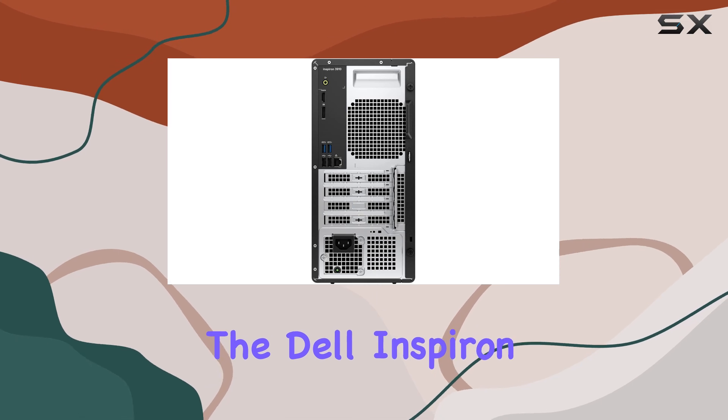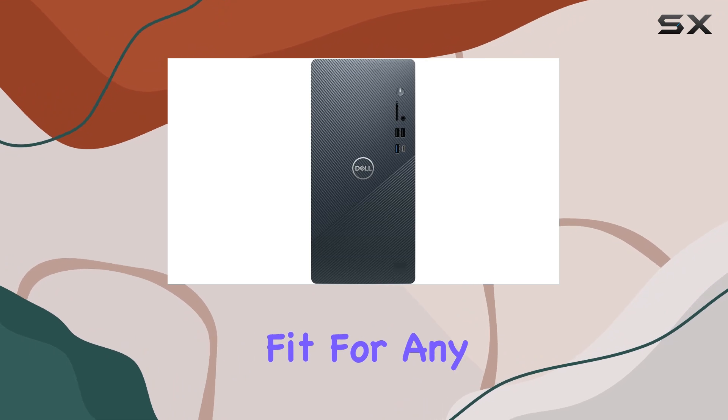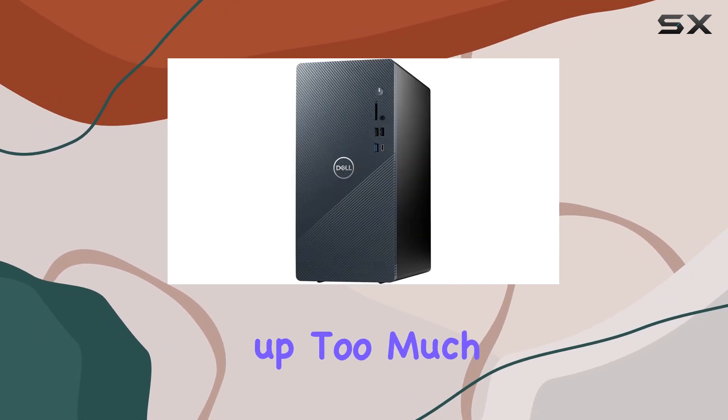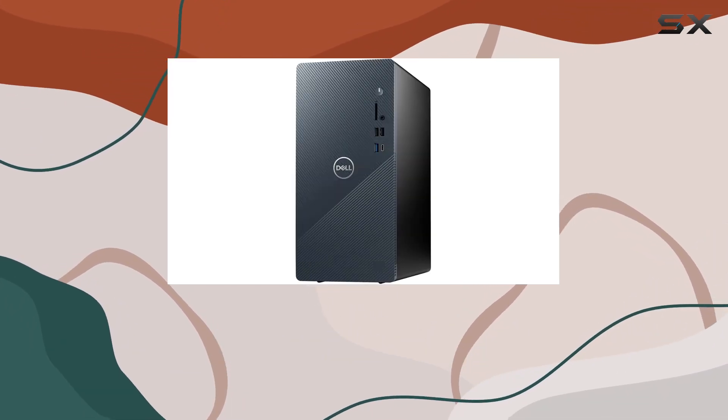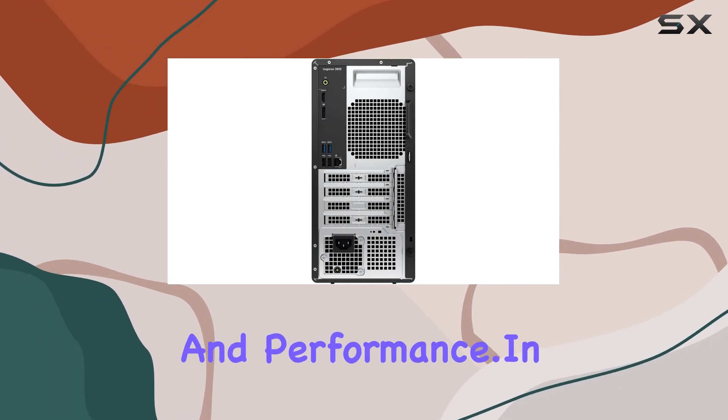The Dell Inspiron 3910 is housed in a sleek and compact tower design, making it a perfect fit for any office environment without taking up too much space. Its elegant design and powerful internals make it a standout choice for business professionals seeking reliability and performance.